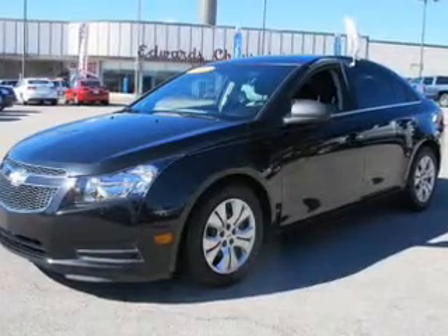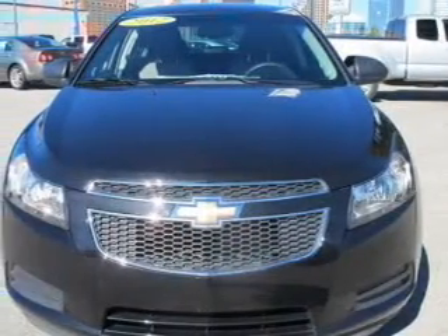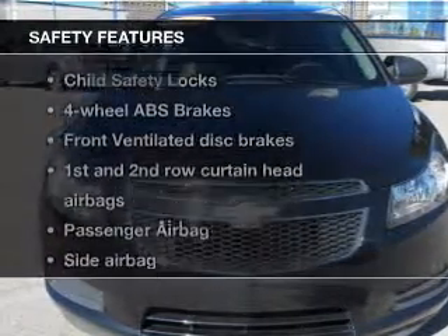Keyless entry, power door locks, power windows, an AM-FM stereo with a CD player, satellite radio, power mirrors, and an alarm system. If safety is a high priority, rest assured knowing these top safety components are included.